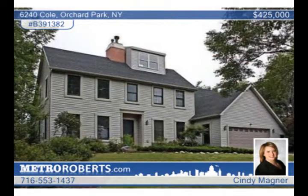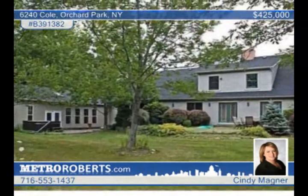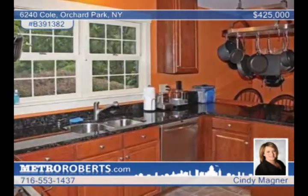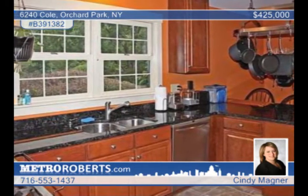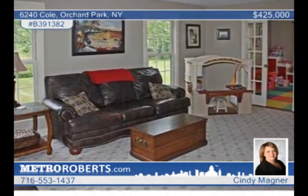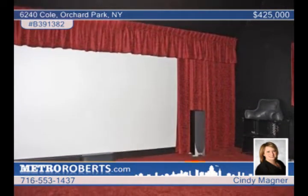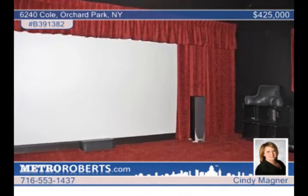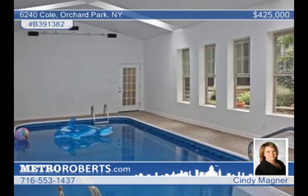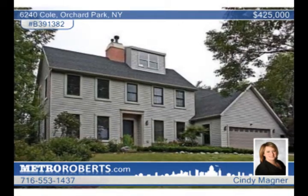If privacy and serenity are what you're looking for, look no further. This beautiful five-bedroom, three-bath colonial sits on just over two acres in Orchard Park and features a new kitchen, new baths, and an indoor saltwater pool. The large dining room is perfect for dinner parties and has patio doors leading to the backyard, while the fabulous indoor pool includes a sauna and an entertaining area as well. The master suite boasts a fireplace, a walk-in closet, and a glamour bath. In addition to the two-car attached garage, there's also a two-car detached garage. Other updates include a high efficiency furnace, a newer roof, and a tankless water heater. Learn more by calling Cindy Magner.